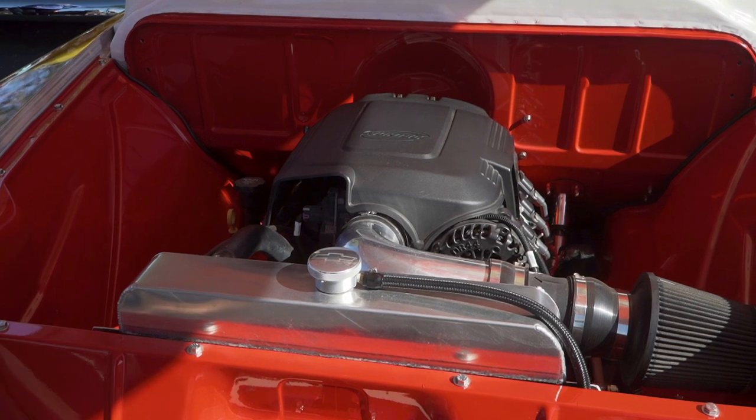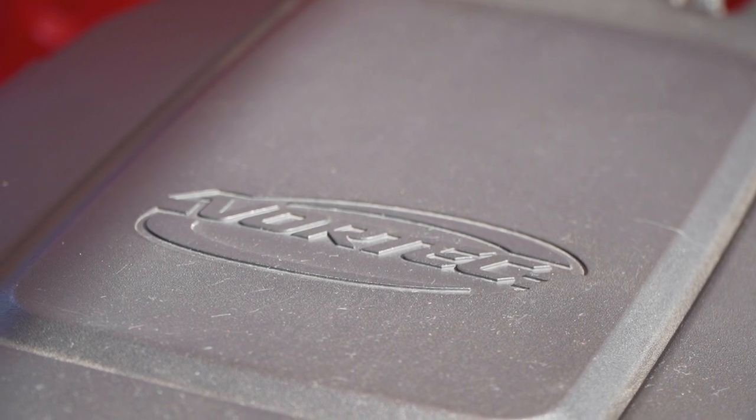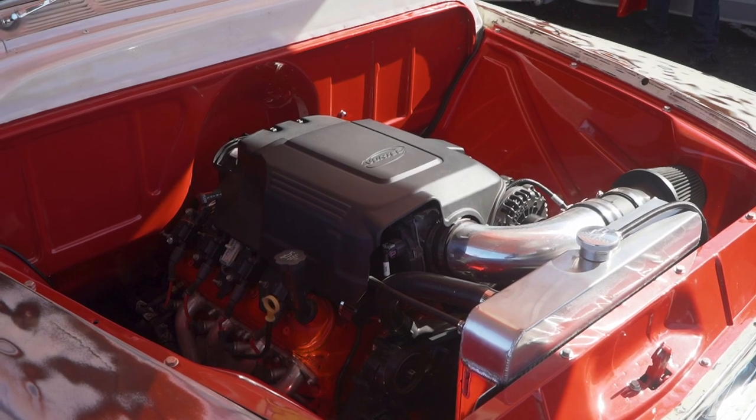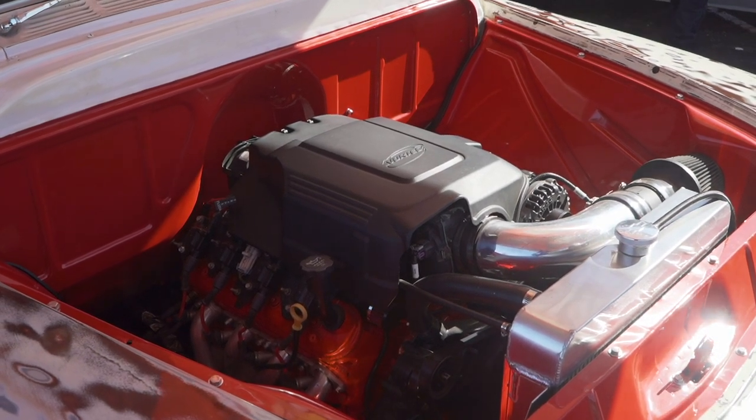It's an LQ9 — it's a 6.0 motor out of a Tahoe. It's a Tilden harness and I put it in myself in my garage. It's got a small cam in the motor, pretty much a stock Tahoe motor with the cam in it.